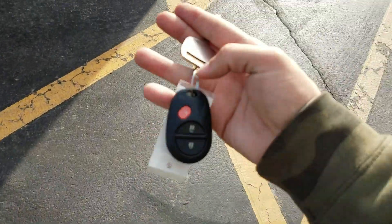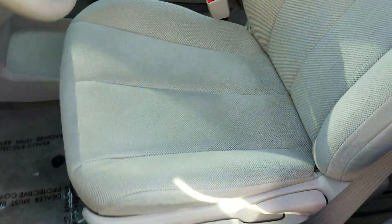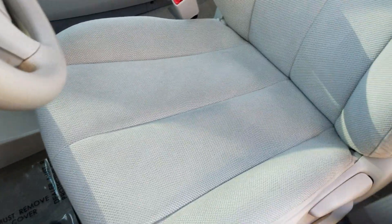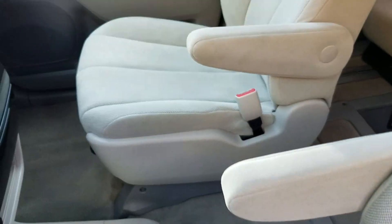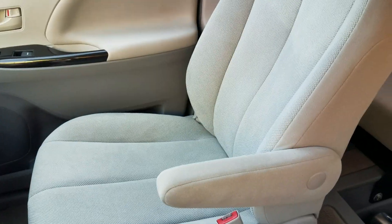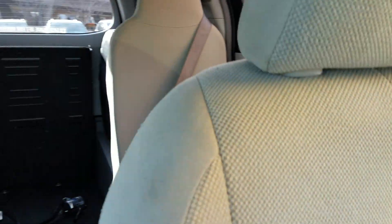The van comes with keyless entry with one fob and one key — if you want additional keys made, that's on your dime and we can help with that. The interior looks like it's been kept in a time capsule — dang near brand new. I'm a non-smoker and I can smell smoke from a mile away — no signs of any smoke or unusual odors in this van. Very clean inside and out, with the exception of those little paint spots.